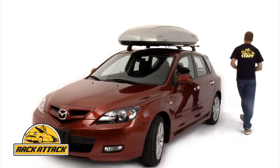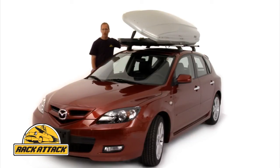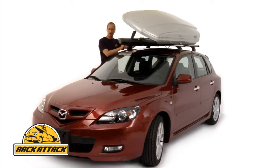Plus, the Spirit is a dual-side opening box, making it just as easy to open on the passenger side as on the driver's side, which again makes it so easy to load and unload your cargo and your gear.